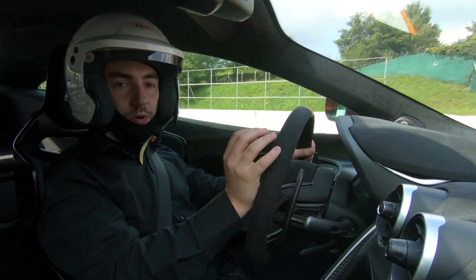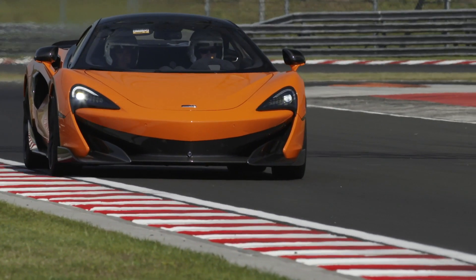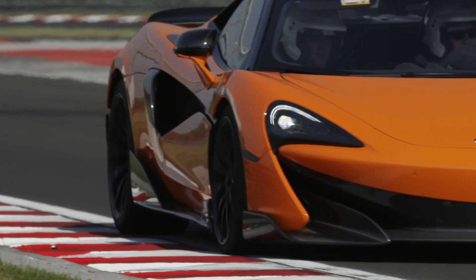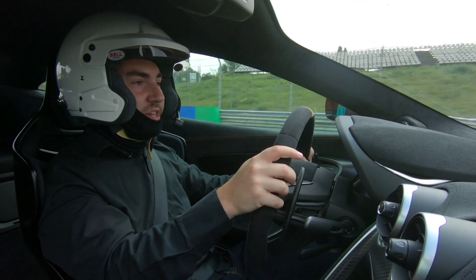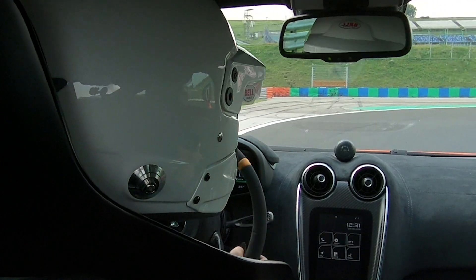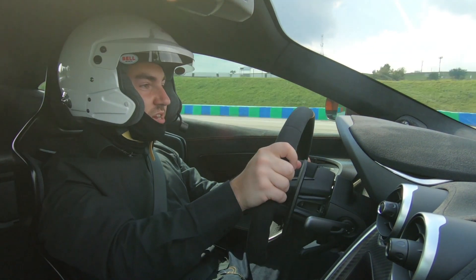The headlines: 3.8-litre twin-turbocharged V8 engine, mid-mounted, 592 brake horsepower, 475 pound-feet of torque. That's enough to get this car from 0 to 62 miles per hour in 2.9 seconds, which is actually enough to match the 675LT. The car comes with carbon ceramic brakes — braking force is good, the pedal is easy to modulate, thanks to a brake booster taken from the McLaren Senna. Pedal response is really positive.